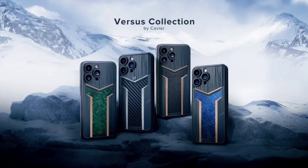Caviar, a luxury brand from Dubai, is known for creating custom smartphone designs using rare materials and unique patterns. They have recently unveiled a new collection for the iPhone 15 Pro and iPhone 15 Pro Max, which takes inspiration from Norse mythology and emphasizes themes of masculinity and dynamism.